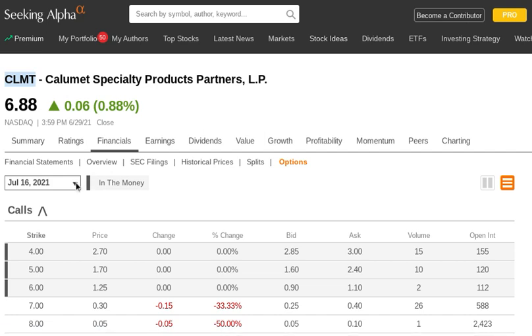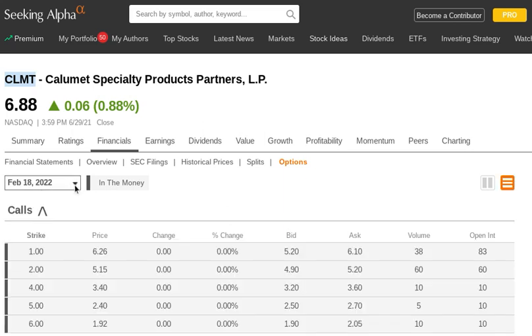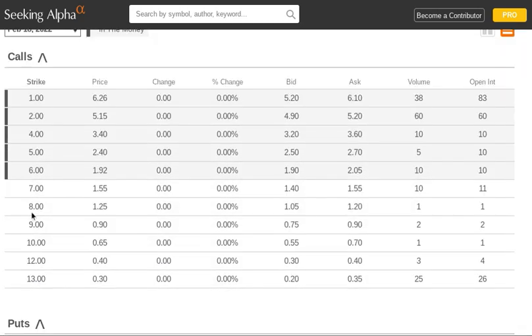We're going to start by looking at just the February month. As you can see, just like with the other stocks we've looked at, this particular case has four months — though many stocks will have more months to choose from. We're going to look at two different transactions. We're going to look at the call option — specifically the 10-strike call. You can see here the last trade was at 65 cents yesterday, and right now we're bid at 55 and asked at 70 cents.